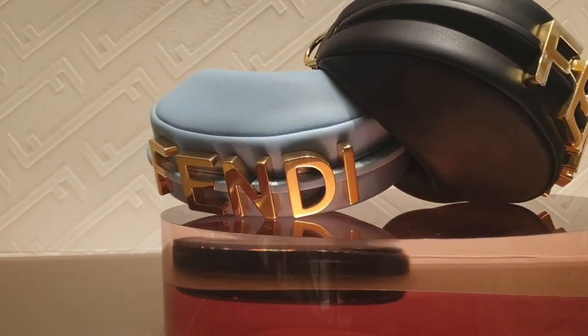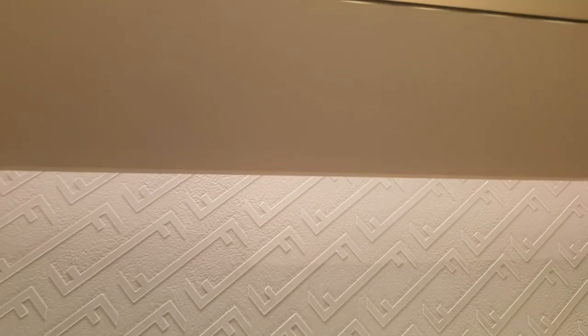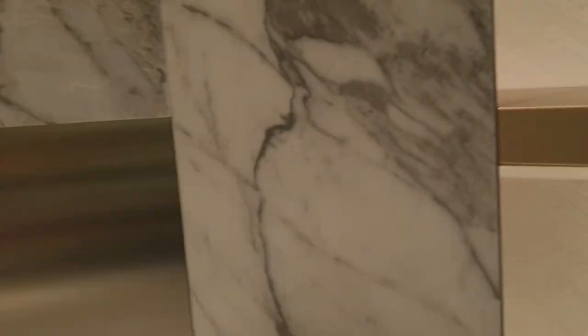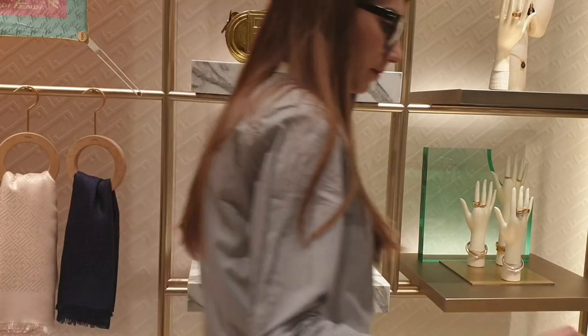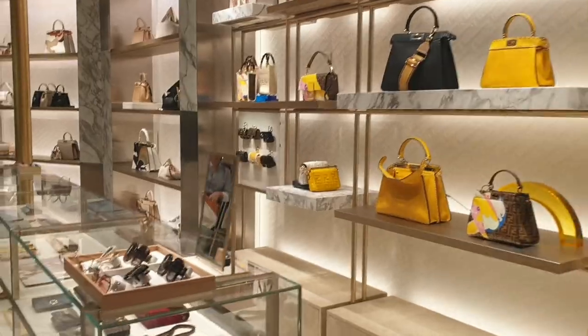I was just walking past Fendi thinking not to stop because we've already seen it, but they've got a blue one out now — I haven't seen the blue before. The SA said the second drop launched a couple of days ago with the blue and gold. So you can see the blue and gold, and they also have the gold in the Fendigraphy bags too.